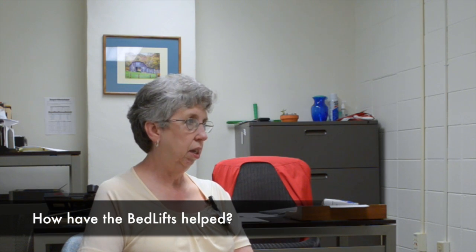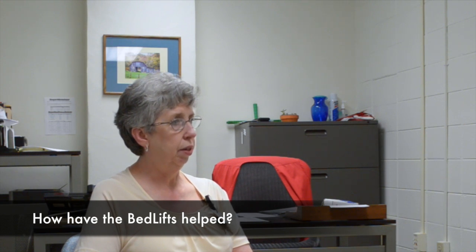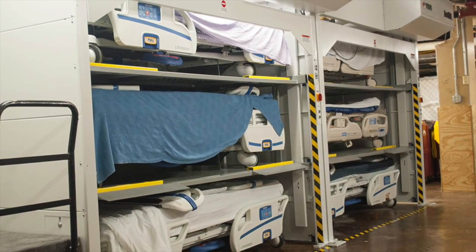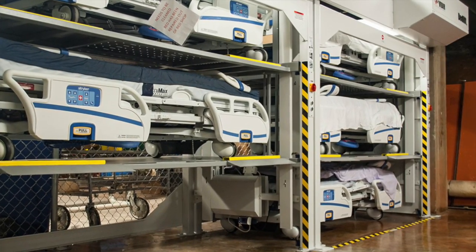Being able to store 15 in their gated area is helping us get into the room, get the bed we need, and bring it out. Whereas in the past, we had to bring out three or four beds just to get to one. It's just a lot less labor having to handle the beds.